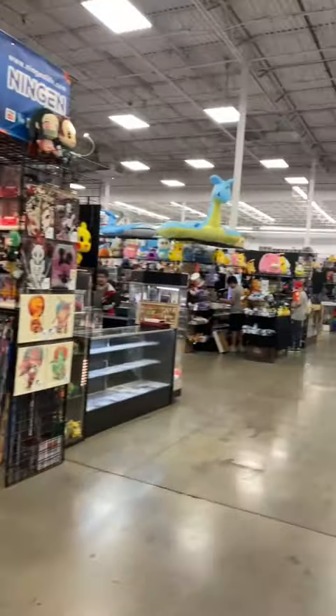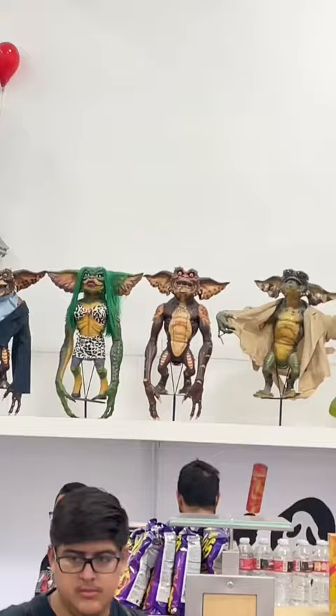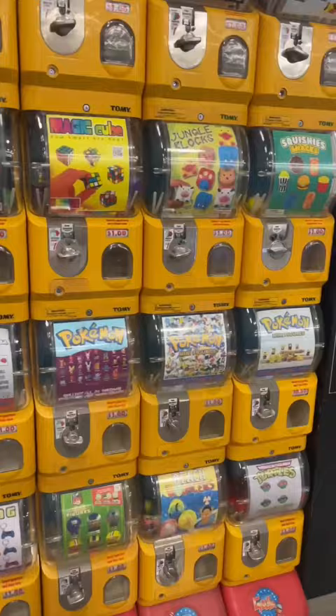Today I went to Frank and Son Collectible Show for the first time. It is a sprawling indoor warehouse full of hundreds of vendors selling all things collectible.